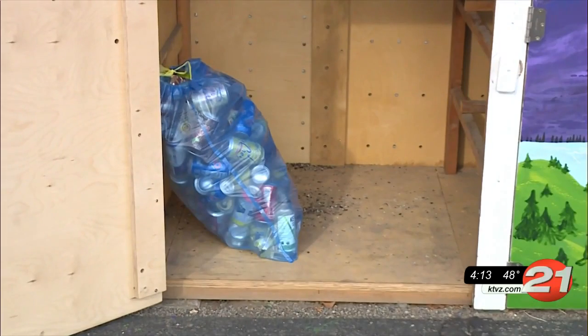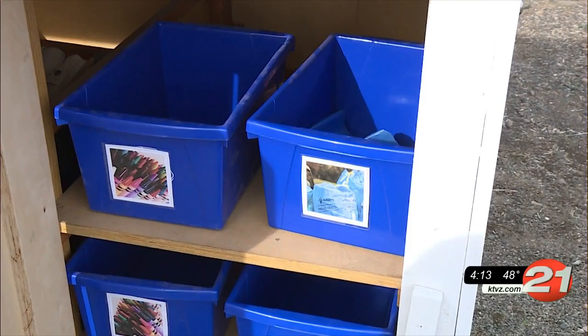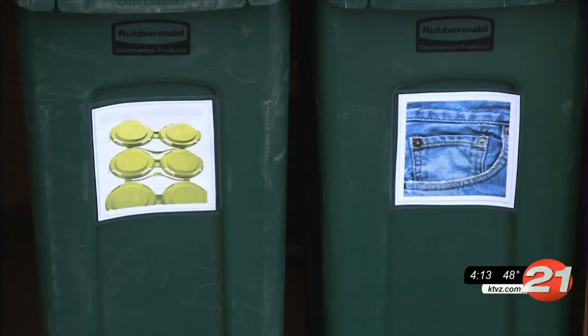The upcycled structure was built and paid for by school parents and community supporters, including a grant from Ben's Environmental Center. The goal of the project is to reduce waste and teach kids about the importance of recycling and repurposing.